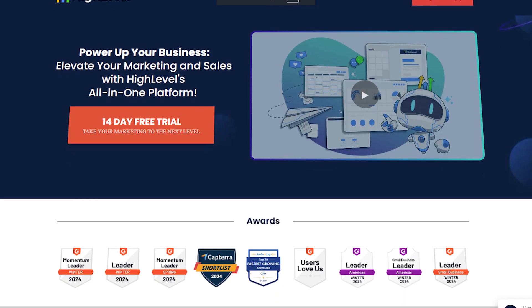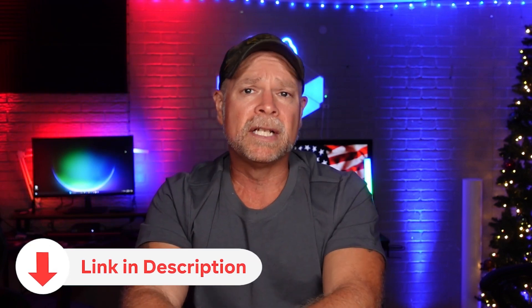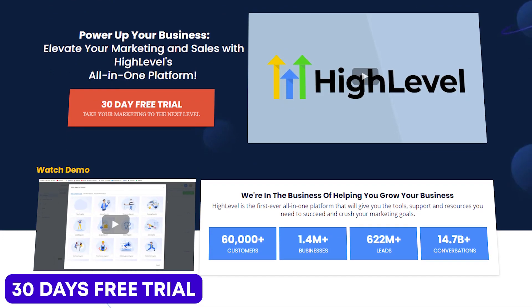Before we get started, let me give you a special offer. Normally, if you go through Go High Level's website, you're going to get a 14-day free trial. However, with my link, you're going to receive a 30-day free trial. And on top of that, as a big thank you, I'm also giving you access to my full course, Go High Level Jumpstart, which walks you through setting up and launching your business within those first 30 days.